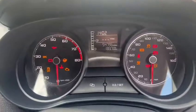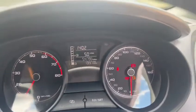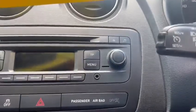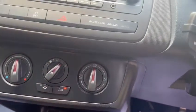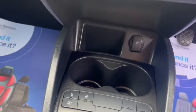The exact mileage is 54,796. As you can see, there are no warning lights. We've got an aux port, 12 volt sockets, air conditioning, heated screens, and also ISOFIX in the back.